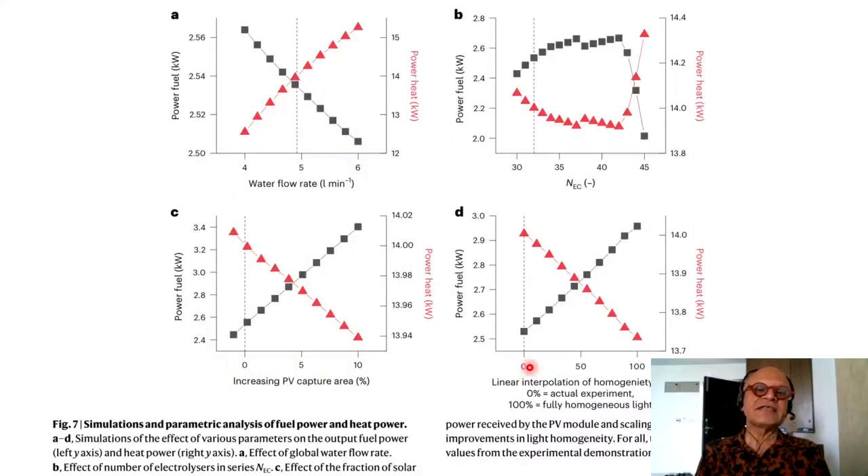Modeling includes sensitivity analysis of water flow rate, power fuel (kW), and power heat (kW). As water flow rate increases, actual power fuel drops and power heat increases, so there is an optimal crossover point. Simulations and parametric analysis cover: effect of global water flow rate, effect of number of electrolyzer units, effect of the fraction of solar power received by the PV module with PV area scaled accordingly, and effect of improvements in light homogeneity. Dotted lines indicate original experimental values.